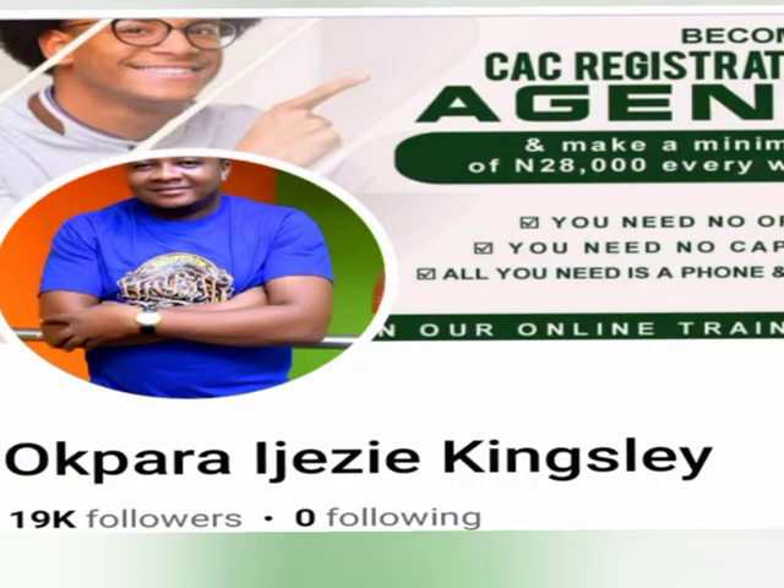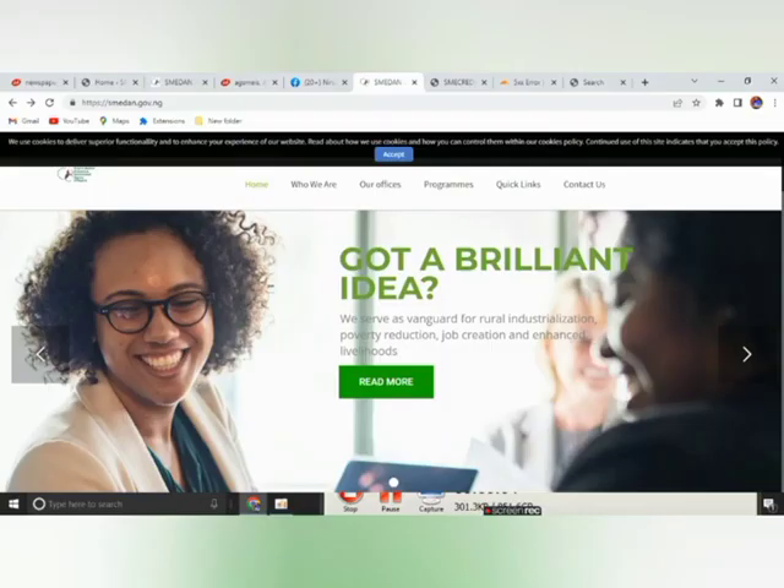Hello, my name is Obara E. Jazia Kensley. Today, I will be showing you current government empowerment that is ongoing for businesses in Nigeria.